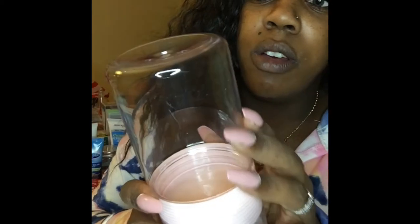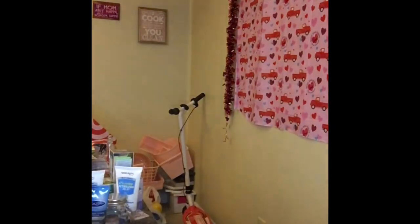I also got this — I saw someone do a life hack making little mini emergency kits for your car with these. I don't know if I want to do that, but I picked it up because it was pink. Duh — of course I had to get it because it was pink!